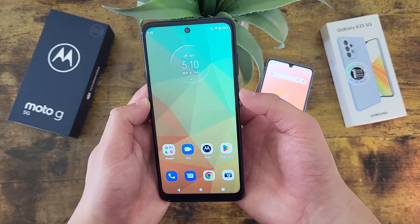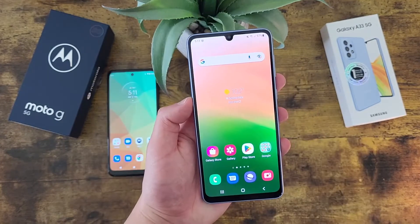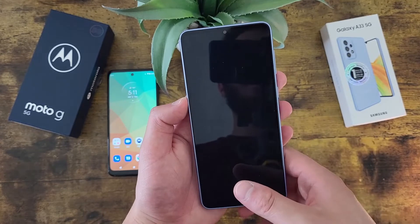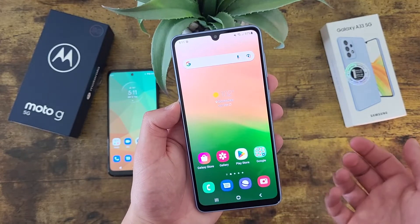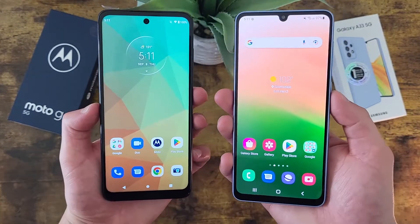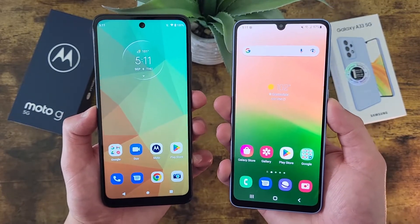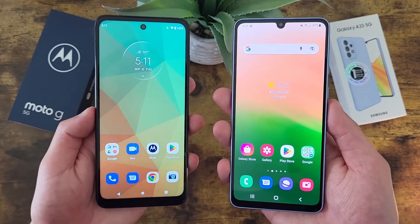The Moto G 5G fingerprint scanner unlocks quickly — tested it a couple of times, and there we go. Moving on to the Samsung Galaxy A33 5G — same thing, fast and responsive. So as you can see, both fingerprint scanners are really fast and responsive, no issues whatsoever. And remember, both phones also have face unlock, so if you want to use that instead, you always can.